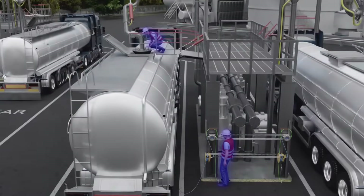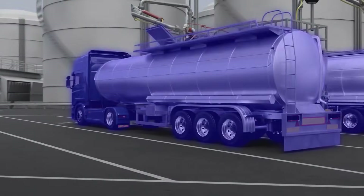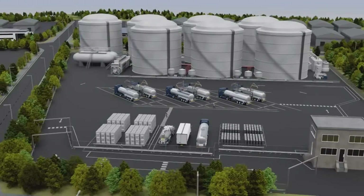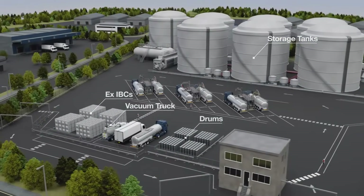This ensures the highest levels of safety available for operators, road tankers and valuable plant equipment, through protection from ignitions caused by electrostatic spark discharges.